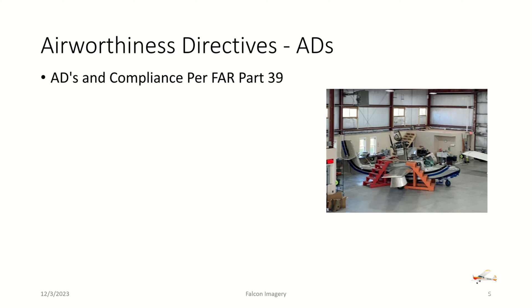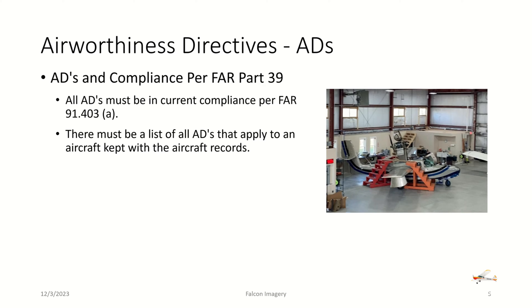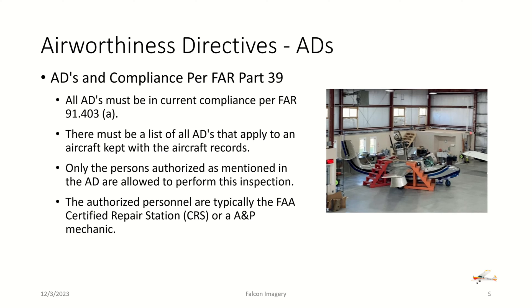Airworthiness directives need to be evaluated, looked at, and complied with, and this is usually done at the annual or 100-hour inspection if there are new ADs coming up. ADs and compliance are per FAR Part 39. All ADs must be in current compliance per FAR 91.403A, which references Part 39. There must be a list of all ADs that apply to an aircraft kept with the aircraft records — your airframe and engine logbooks. Only the persons authorized as mentioned in the AD, typically FAA-certified repair stations or A&P mechanics, are allowed to perform the inspection or comply with the directives.